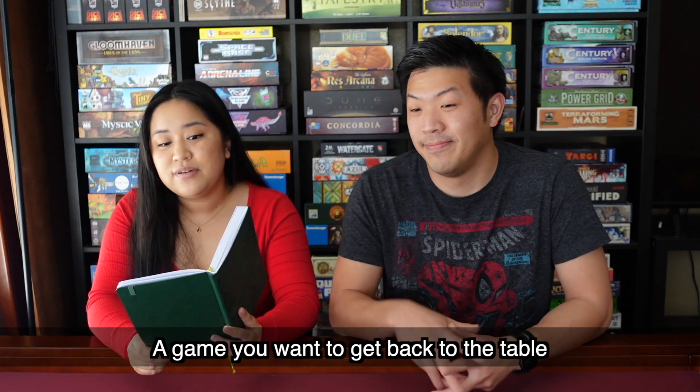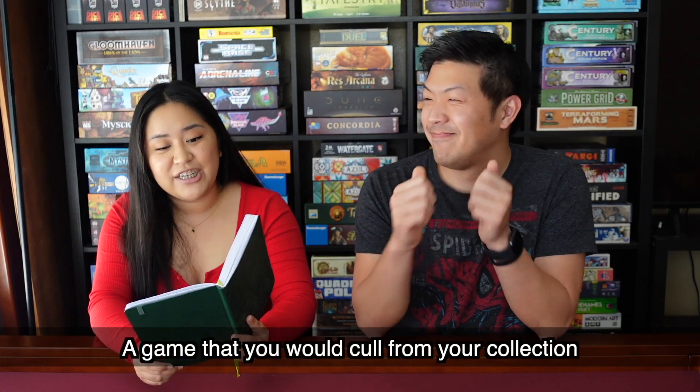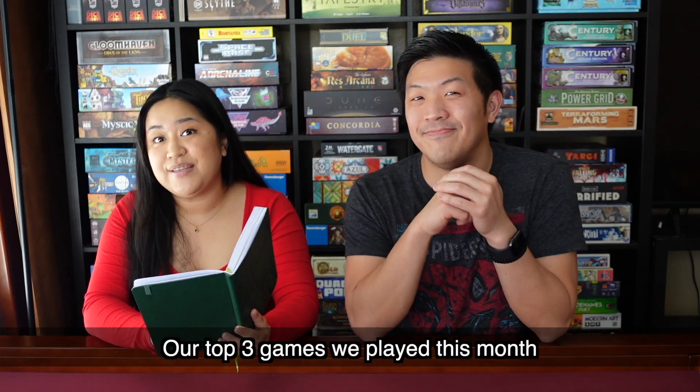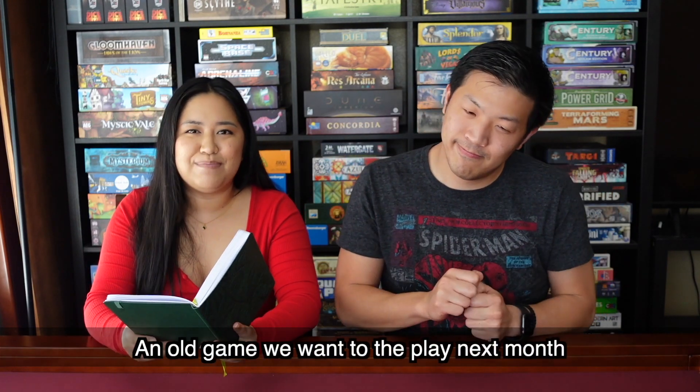We are going to be talking about a game that you want to get back to the table, a game that surprised you, a game that you would cull from your collection, our top three games that we played this month, and then lastly, a new game that we want to play next month and an older game that we want to play next month.